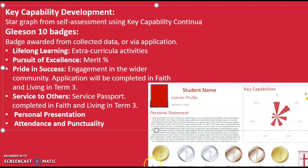The last two badges are on either end of the learner profile. On the left hand side, we have a badge that reflects your percentage of attendance and punctuality. And on the right hand side, personal presentation — a badge that will be awarded based on your uniform and how you represent our college.